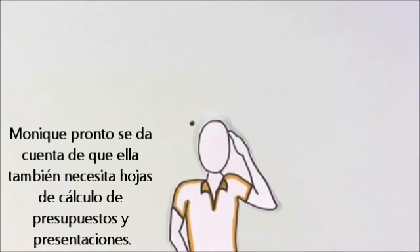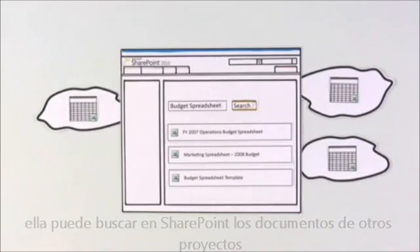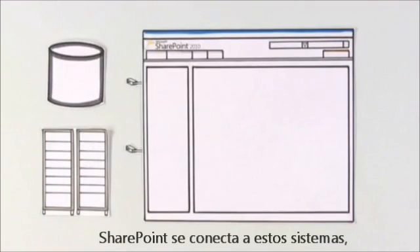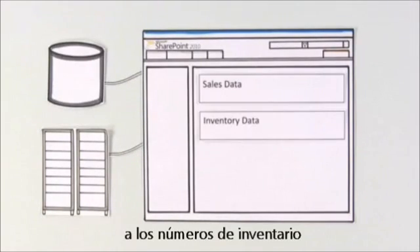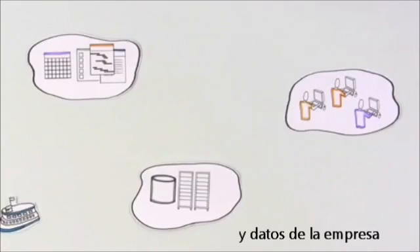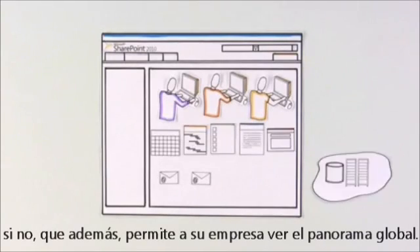Monique soon realizes she also needs budget spreadsheets and presentations. Instead of having to reinvent the wheel, she can search SharePoint for documents from other projects that help her get started quickly. The same is true for existing databases and networks within her company. SharePoint plugs into these systems, so Monique and her team can access sales data, inventory numbers, and contact information right from SharePoint. Now she can see that instead of people, documents, and company data being islands in a huge ocean, SharePoint creates a home that not only connects these islands, but allows her company to see the big picture.